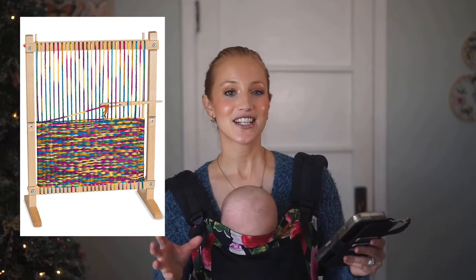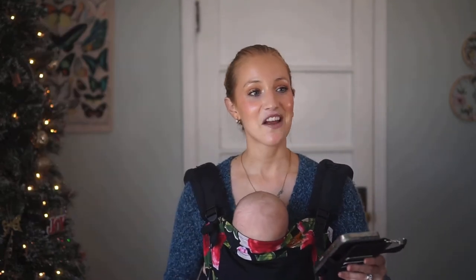For my kindergartner I favorited the Melissa and Doug wooden weaving loom. I wanted to introduce her to the concept of weaving. She's a very artsy, crafty little girl who is all about arts and crafts, so I thought this would be such a fun new activity to introduce to her.